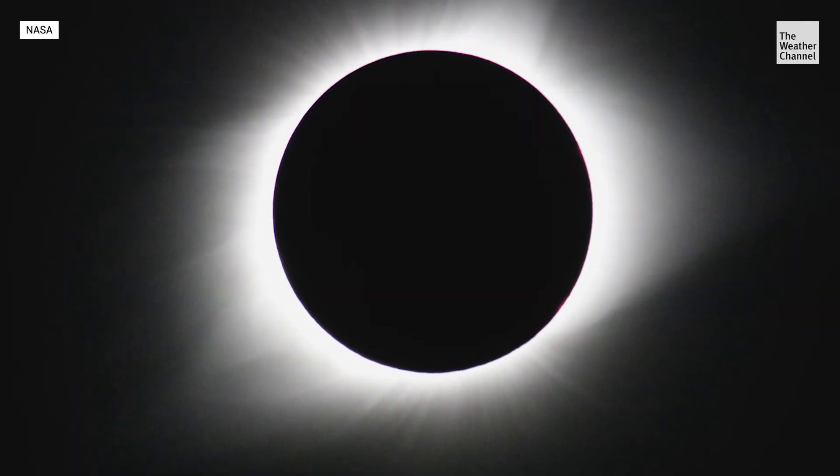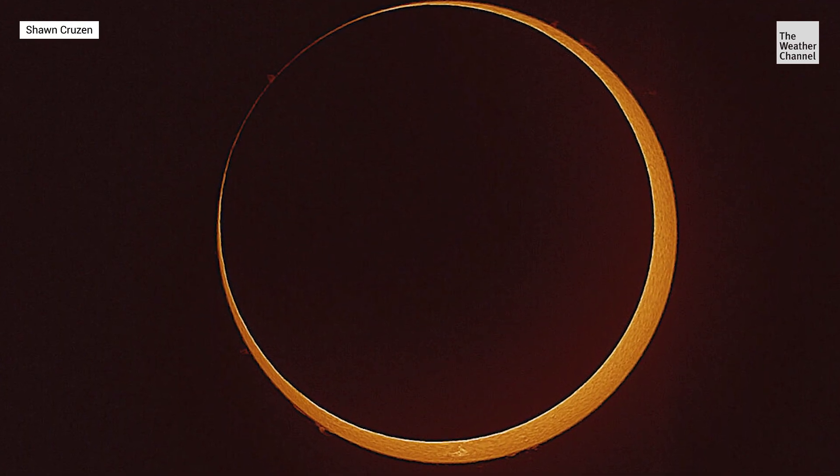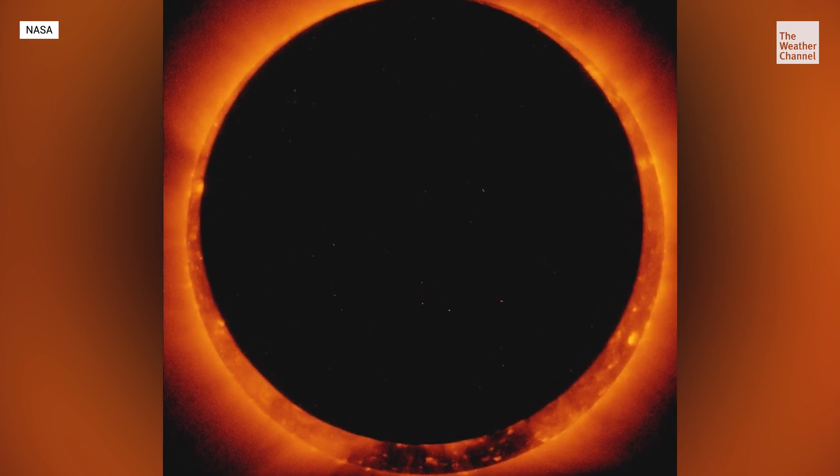That's when we have a total solar eclipse. And when the moon's just a little bit smaller than the sun, that's when we have an annular eclipse. You end up with that ring of fire around the moon as it completely — as much as it can — covers up the face of the sun.